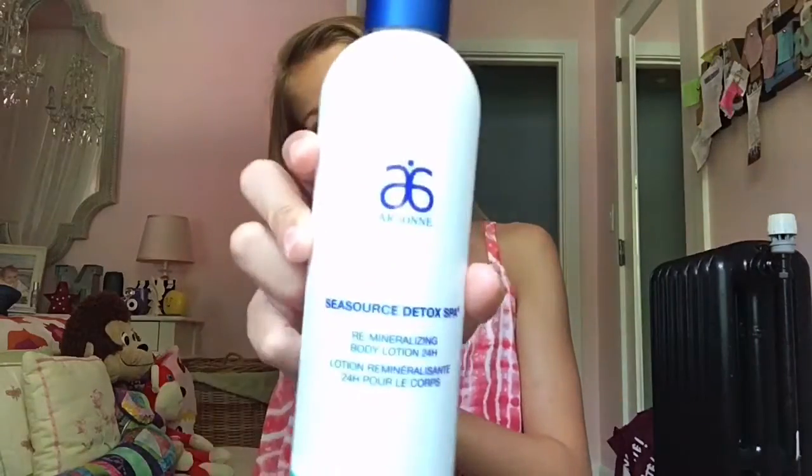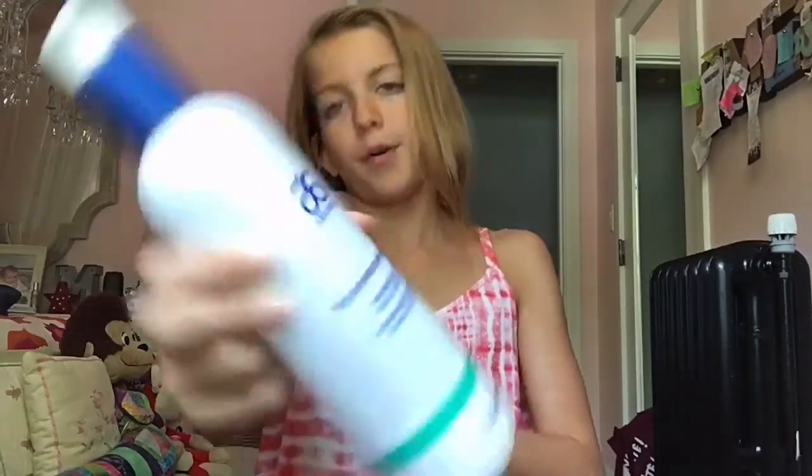My second essential is this lotion and it helps me so much. I got it from Arbonne — it's the Sea Source Detox Spa remineralizing body lotion. I use this actually year round because I'm a swimmer and my legs get really chapped, so it's definitely essential for July also. If I can find links to some of the products I will put them down below in the description box.